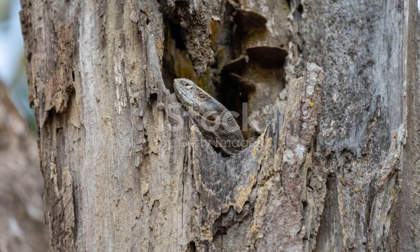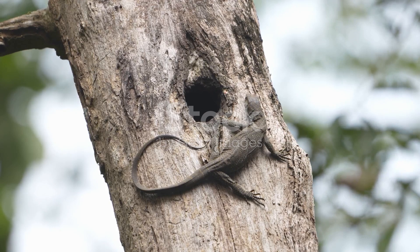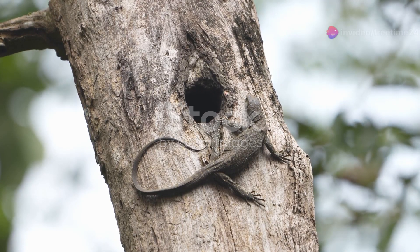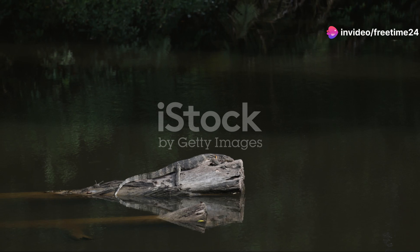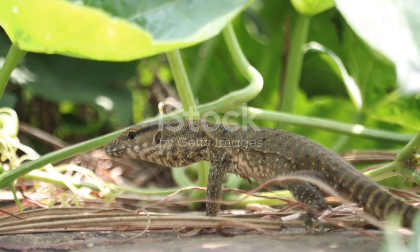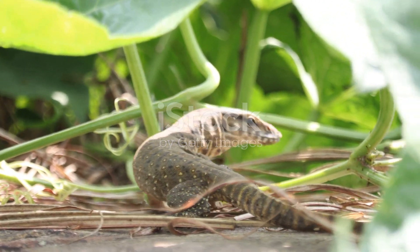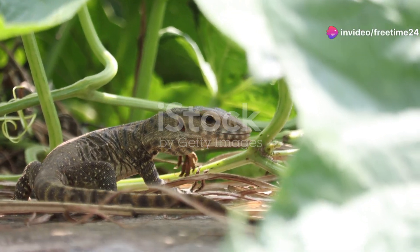Finally, let's marvel at the desert monitor lizard. This large reptile is a formidable hunter, using its sharp claws and powerful tail to capture prey. It can even go for long periods without food, thanks to its slow metabolism. Plus, it has a unique adaptation: the ability to reabsorb water from its bladder, ensuring not a drop goes to waste.